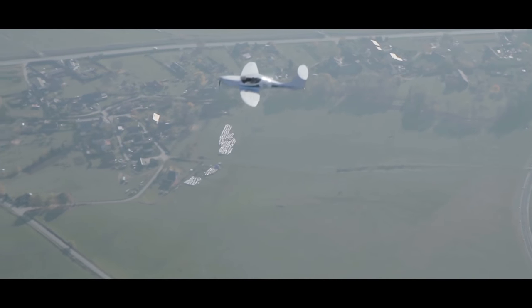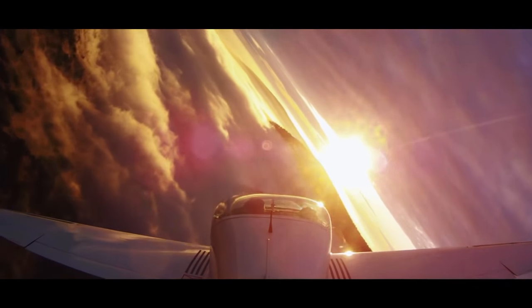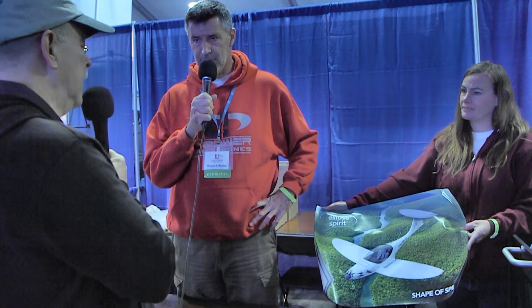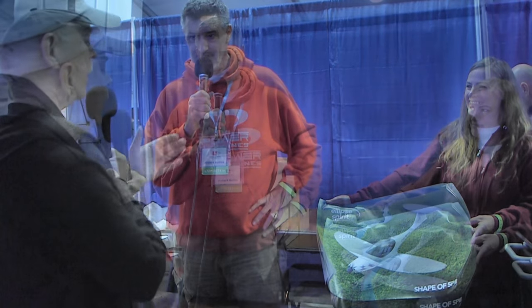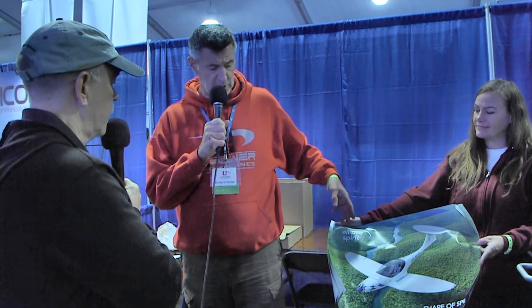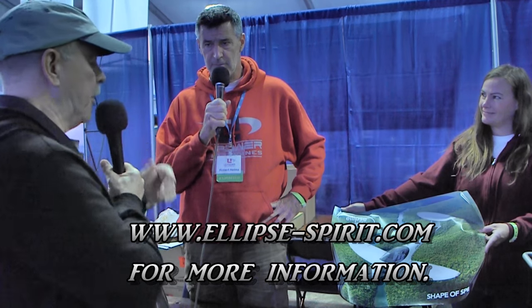It's an amateur-built experimental. We do the builder assist, and the builder gets to select their avionics and interior. We're estimating the kit at about $65,000 to $70,000 depending on options for the airframe, and with the engine, builder assist, and everything else, about $150,000 total for a flying airplane. For such a high-performance airplane that's very interesting, and it'll get UL Power some great attention. You can find more on the Facebook page — search 'Ellipse' — and the manufacturer's site is ellipspirit.com. Lots of affordable aviation including UL Power engines at bydanjohnson.com.